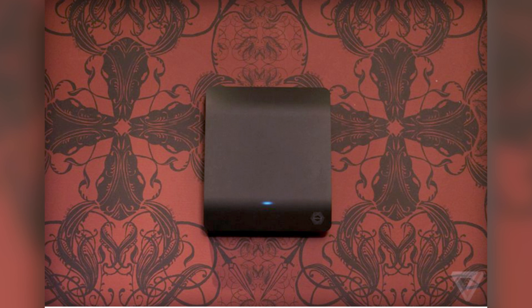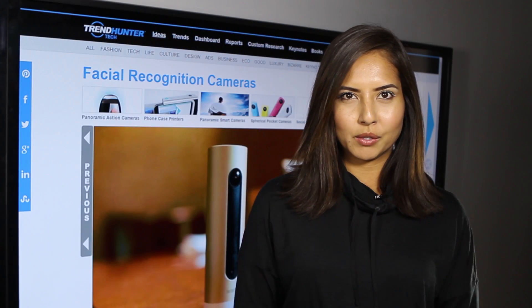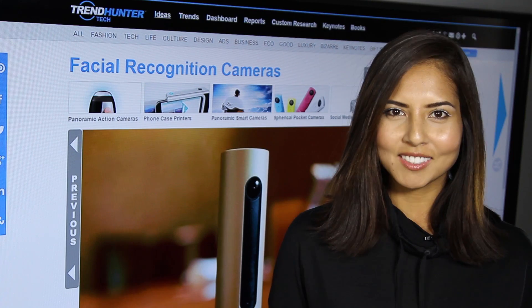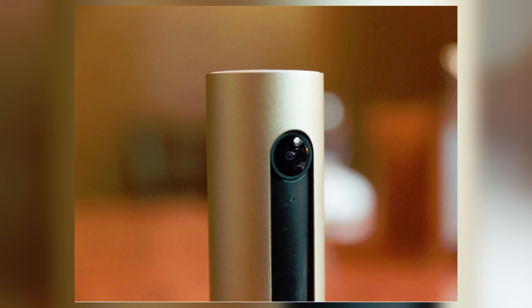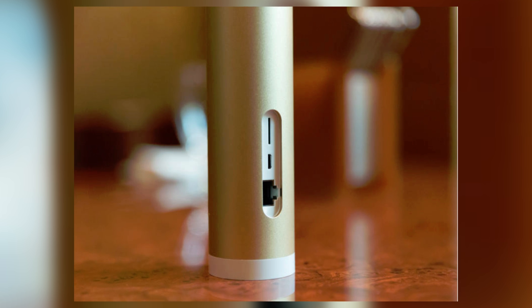This is a great product for connected homes and just homes in general. Coming in at number two is a home security system called Natatmo Welcome. It does basically what everyone expects a security system to do — it has motion sensors and night vision.